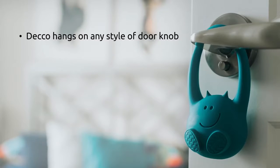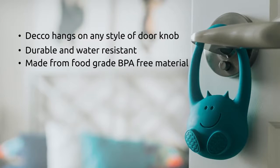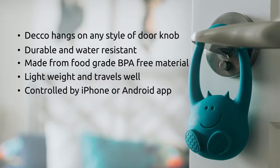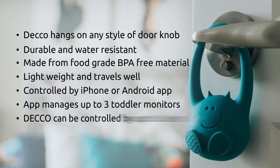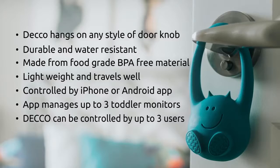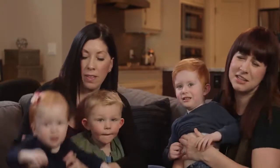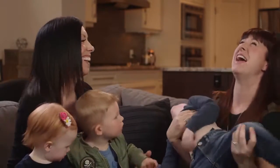Deco hangs on any style of doorknob. It's durable and water resistant, made from food grade, BPA-free material. Lightweight and travels well. It's controlled by an iPhone or Android app. The app manages up to three toddler monitors at once from a single smartphone, and can also be controlled by up to three users at once. It uses reliable Bluetooth technology. We're not saying this will solve all your toddler problems — far from it! But it will give you the peace of mind that comes with knowing that your child is safe and sound and where they're supposed to be.